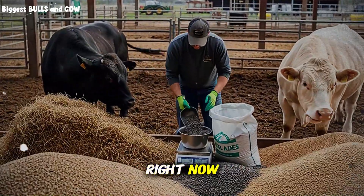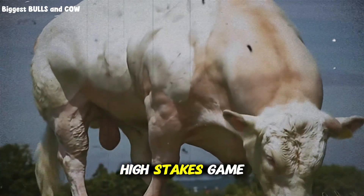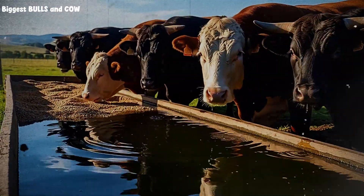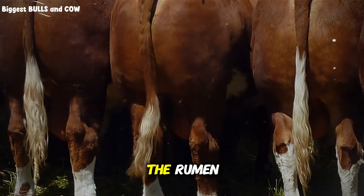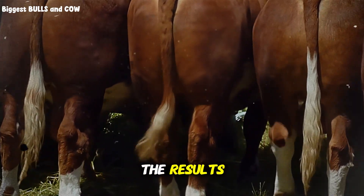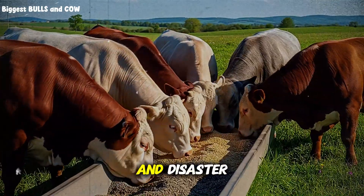But I have to warn you right now — this method is not for the careless. It is not for the lazy rancher who just throws feed in a trough and walks away. Sunflower seeds are like rocket fuel for cattle. Use them correctly and you will blast past your weight gain goals. But use them wrong, without understanding the biological rules I am about to teach you, and you could crash the rumen function of your entire herd. You could stop their growth dead in its tracks. Most people get greedy, they see the results and push too hard, and then they lose everything. I am going to show you exactly how to walk that fine line between maximum profit and disaster.